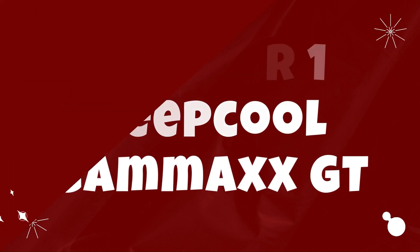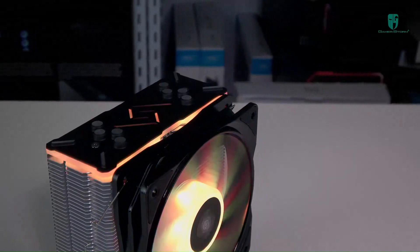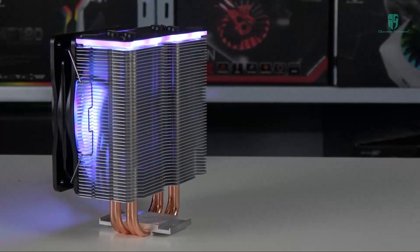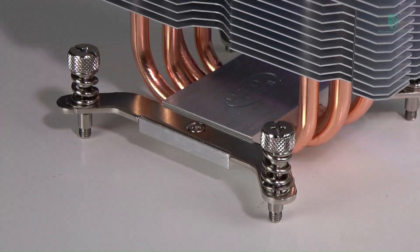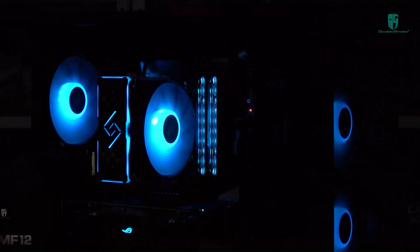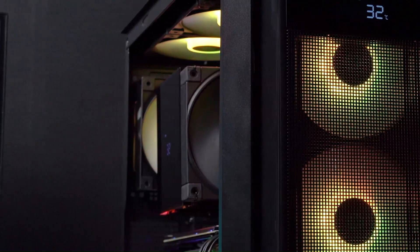Number 1: Deepcool Gamax GT CPU Cooler. The Deepcool Gamax GT stands out as a robust and efficient CPU cooler, engineered to provide exceptional cooling performance while maintaining a sleek and stylish design. Featuring a striking RGB lighting system, this cooler offers a balance of aesthetics and functionality catering to gamers, PC enthusiasts, and content creators alike. At its core is a dual fan configuration with two 120mm PWM fans equipped with hydro bearings, ensuring smooth and efficient airflow while minimizing noise levels.